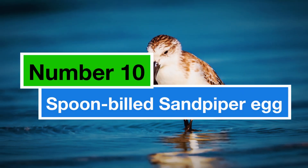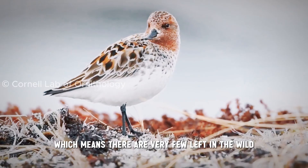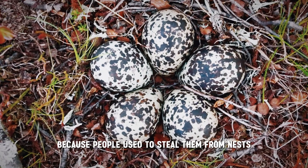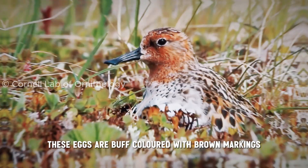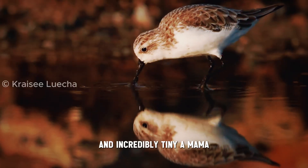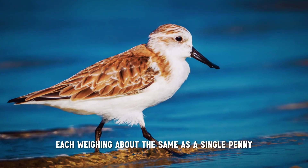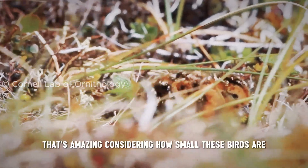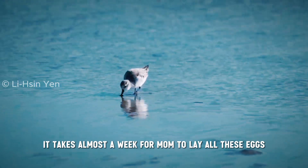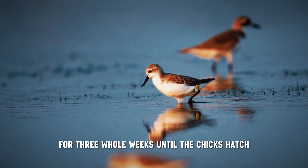Number 10: the Spoon-billed Sandpiper egg. These little shorebirds are critically endangered, which means there are very few left in the wild. Sadly, their eggs are just as rare because people used to steal them from nests. These eggs are buff-coloured with brown markings and incredibly tiny. A mama spoon-billed sandpiper lays a whole clutch of four, each weighing about the same as a single penny. It takes almost a week for mum to lay all these eggs, and then both parents take turns keeping them warm for three whole weeks until the chicks hatch.